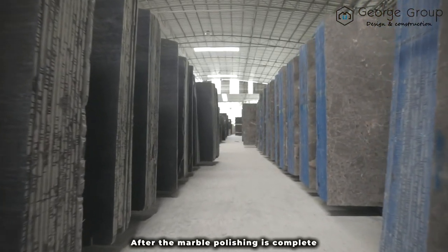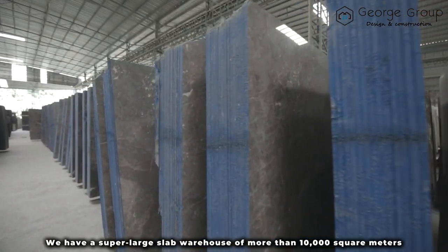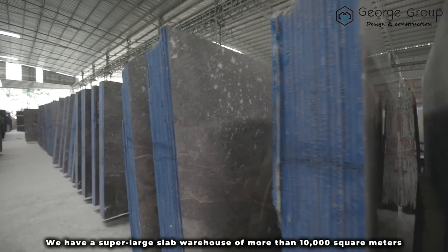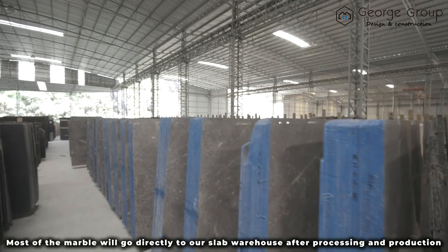After the marble polishing is complete, we will hoist the marble into the finished product area. We have a super large slab warehouse of more than 10,000 square meters. Most of the marble will go directly to our slab warehouse after processing and production.